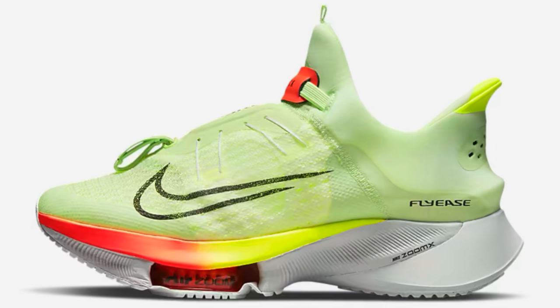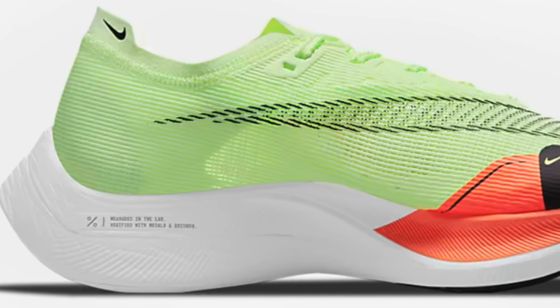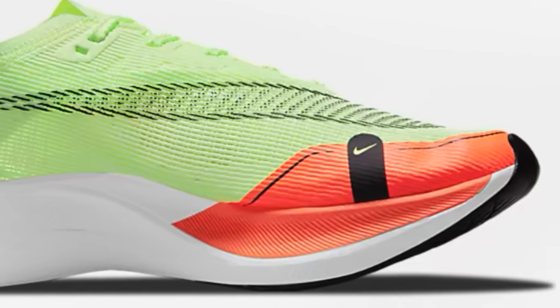I think we have the Tempo Next% FlyEase and Pegasus 38 FlyEase. I imagine we'll see an Invincible Run version, along with an Alphafly one — I have seen that, but it hasn't appeared yet on the UK website. I bet we'll get a standard version of the Pegasus 38 in this colorway as well. Not sure it really does an awful lot for me, this colorway. I think Nike are going through the motions a little bit.